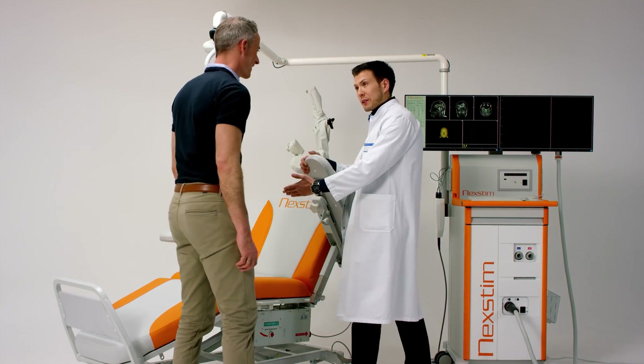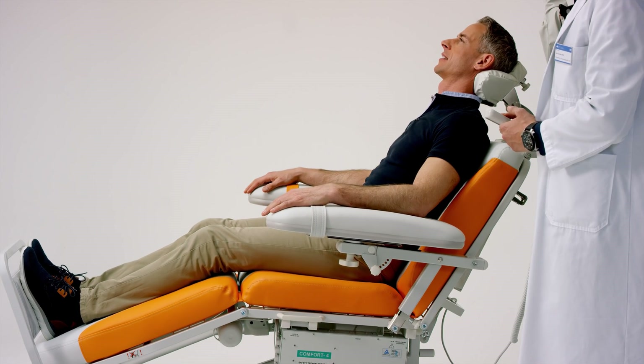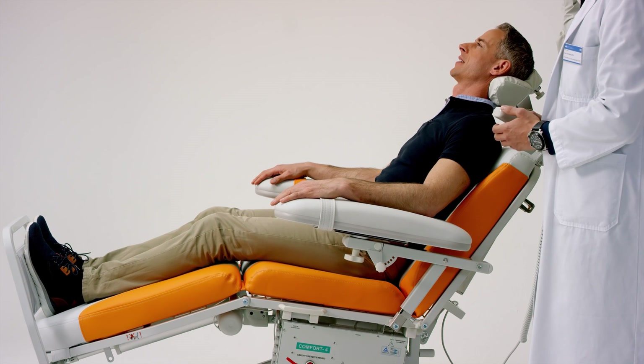This is the only way to allocate and locate function in an accurate fashion. It helps me avoid fiber tracks where function is — either speech or motor function — and I know exactly where the tumor is in relation to that.